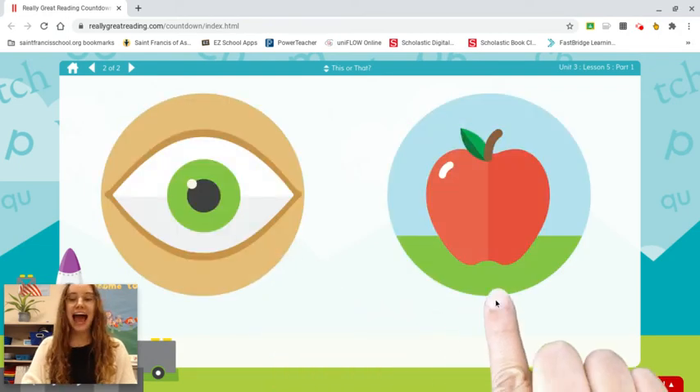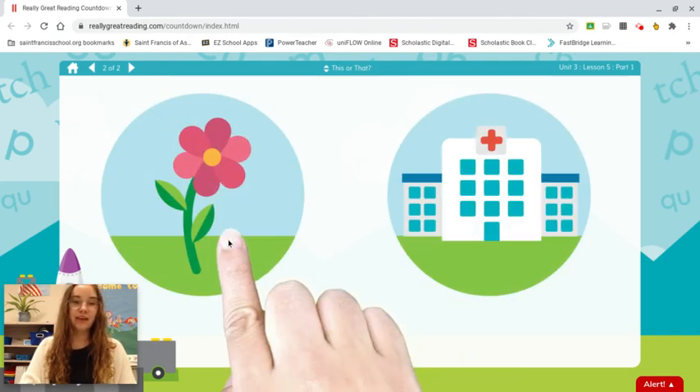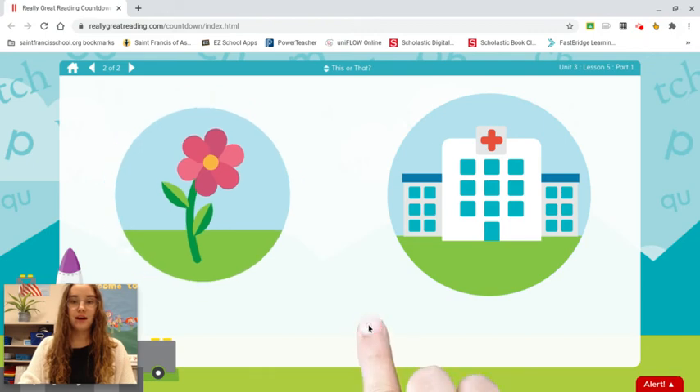Eyeball. Apple. Which word starts with eye? Eyeball. Flower. Hospital. Which word starts with huh? Hospital.